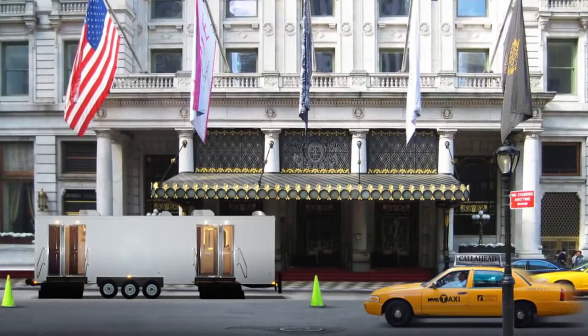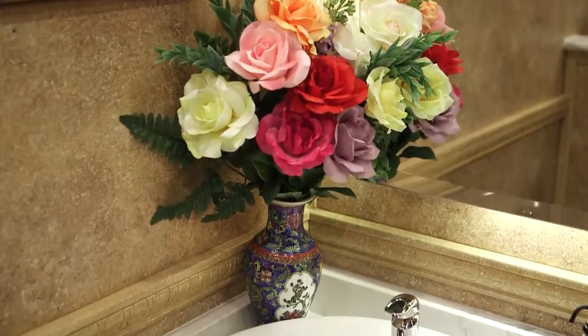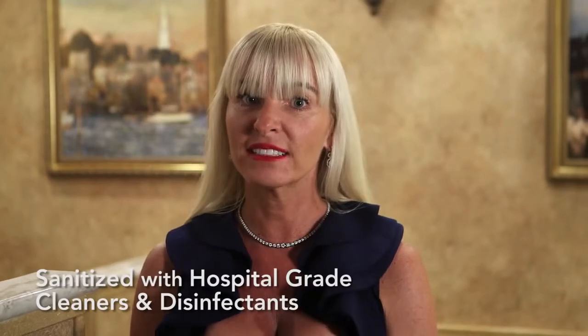A professional Call Ahead uniform delivery specialist will set up the Versailles at your location. It will take approximately 30 minutes before your restroom trailer is fully operational. The Versailles is a completely self-contained luxury restroom trailer equipped with separate fresh water and waste water holding tanks that can handle use by hundreds of people at your big event.